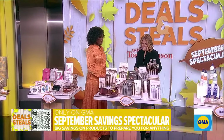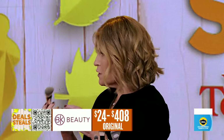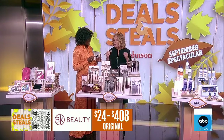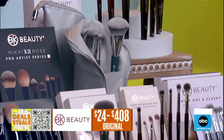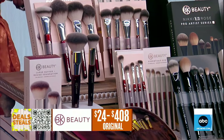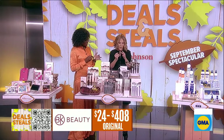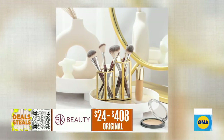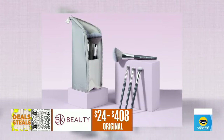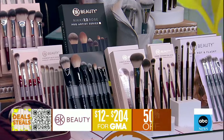Another fabulous one making its deals debut: BK Beauty. These are all makeup brushes started by a professional makeup artist who really preaches the importance of having the right brush. You spend so much money on makeup, but you're not going to get that flawless application unless you have the right tools. These are all very gentle, super soft, ultra-luxurious, and 100% cruelty-free. There's a brush for every single thing, and they also have great kits. All slashed in half — up your makeup game starting at $12.